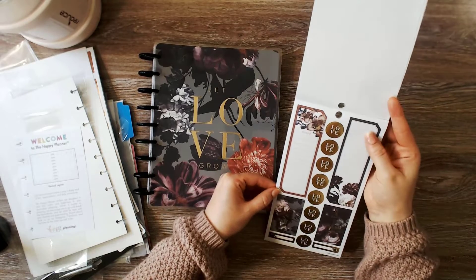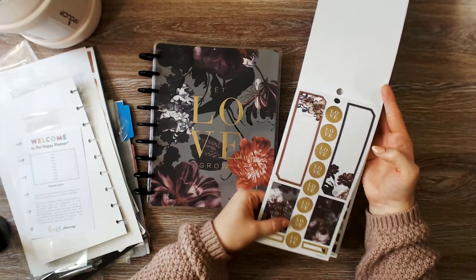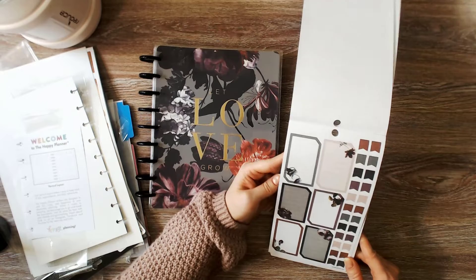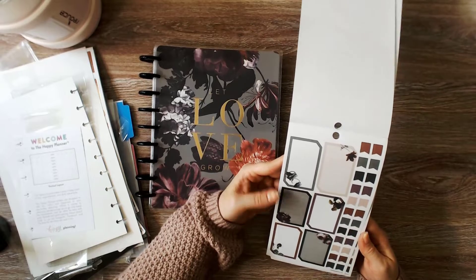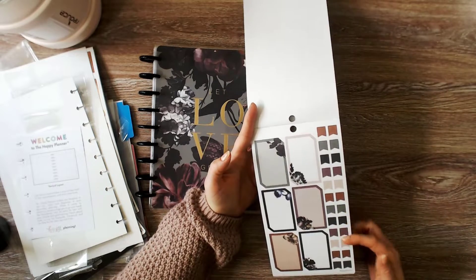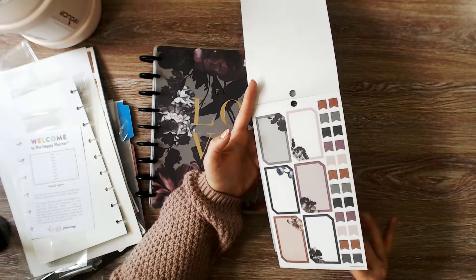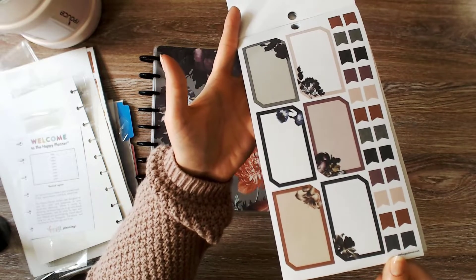This one has grids — you can see the gold. This page has boxes with flowers in the corner; some have grids, some have lines, and there are flags on the side. More colorful flags and boxes. I'll hold them up — beautiful flowers.